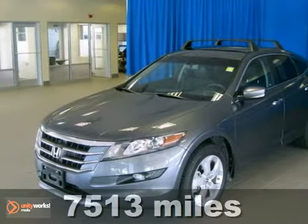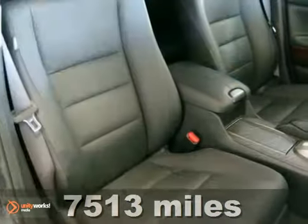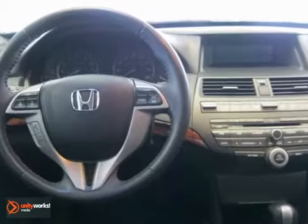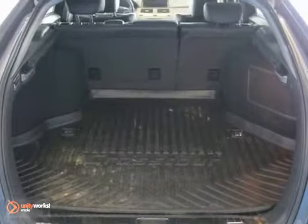It's a certified 2012 Honda Crosstour. This vehicle has a lot to offer, including heated mirrors, a CD player, and electronic stability control. It also has heated leather seats, keyless entry, and a power moonroof.